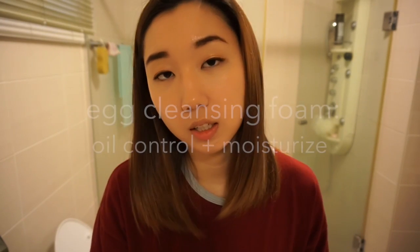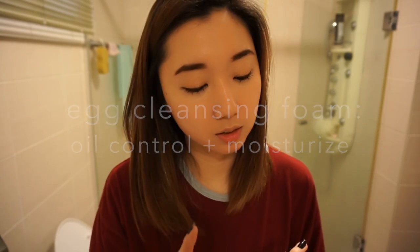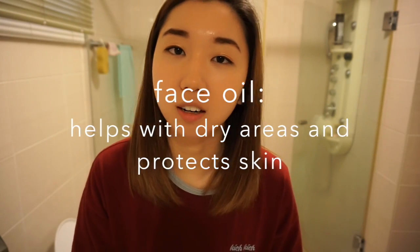There are two things that I will point out because they've been the most effective: the egg cleansing foam and face oil. These are two things that I discovered here in Korea that helped my skin.